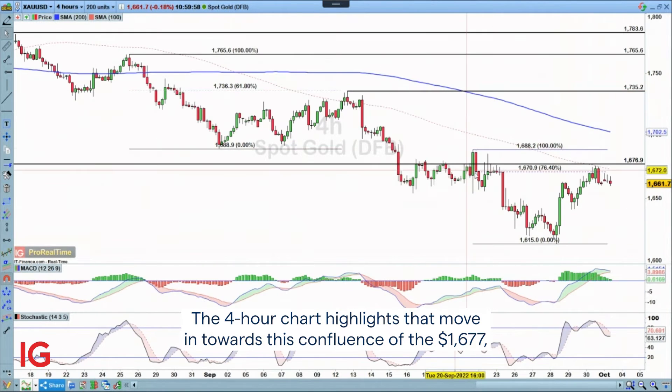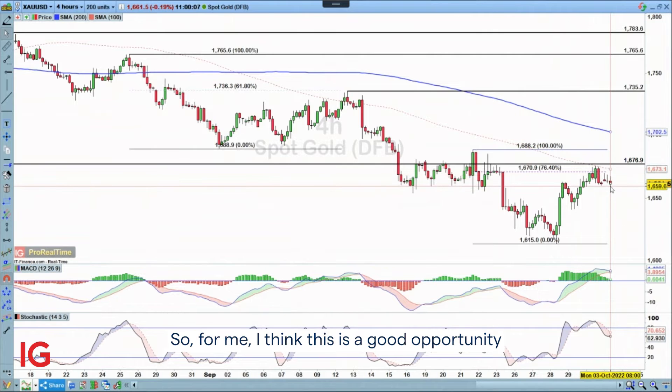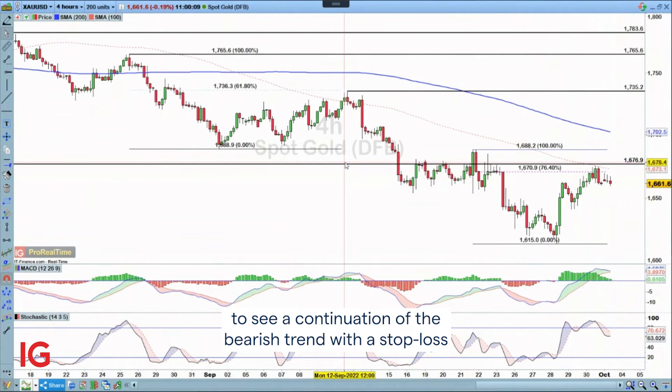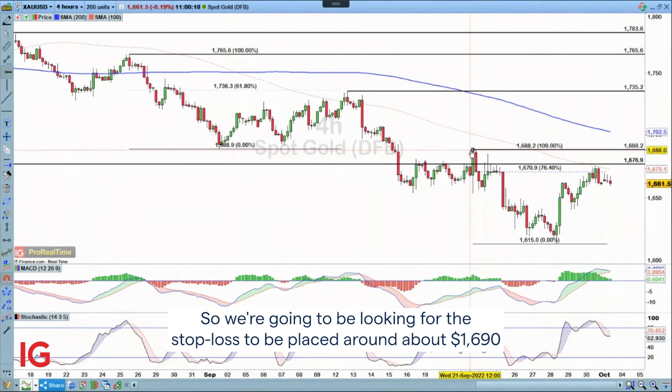The four-hour chart highlights that move into a confluence of the 16.77 level, the 100-period SMA, and the 76.4 Fibonacci level, and we're starting to roll over. So for me this is a good opportunity to see a continuation of the bearish trend, with a stop loss placed above the 16.88 resistance level.